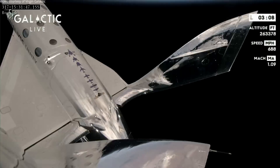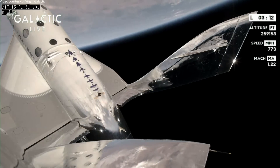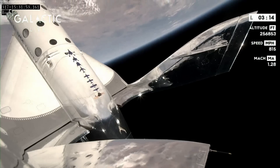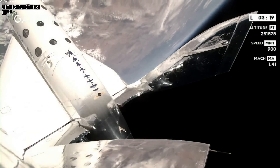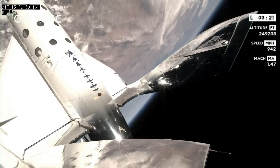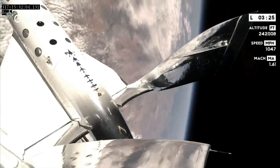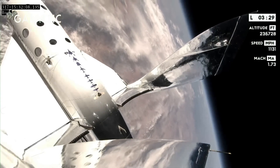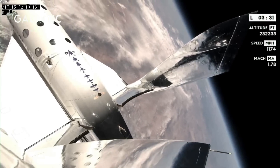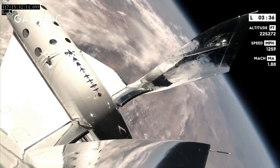We have achieved apogee at 85.1 kilometers, or 279,000 feet. Incredible. The pilots are currently completing the backflip maneuver, orienting the vehicle for reentry. Just before 0.1 Gs, the pilots will give the return-to-seats call to the mission specialists, and our training team has worked this portion of the flight so that it's very natural and intuitive for our passengers.